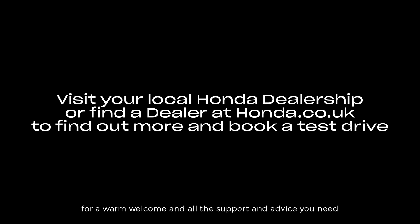Contact your local Honda dealership now for a warm welcome program and all the support and advice you need to book a test drive today.